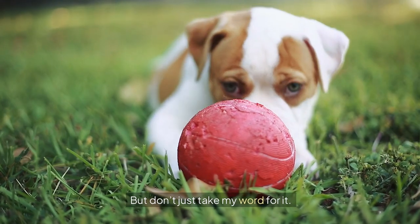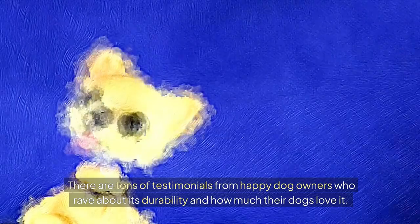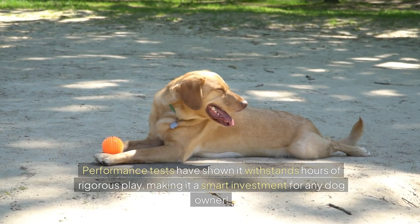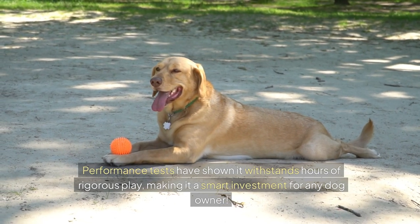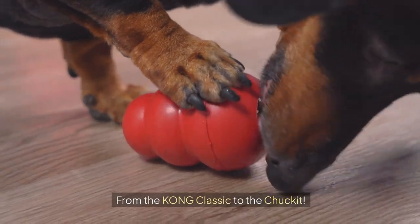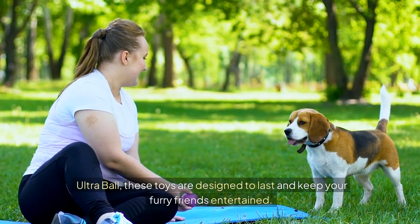But don't just take my word for it. There are tons of testimonials from happy dog owners who rave about its durability and how much their dogs love it. Performance tests have shown it withstands hours of rigorous play, making it a smart investment for any dog owner. To wrap it all up, we've gone over some fantastic durable dog toys — from the Kong Classic to the Chuck-It Ultra Ball — designed to last and keep your furry friends entertained.